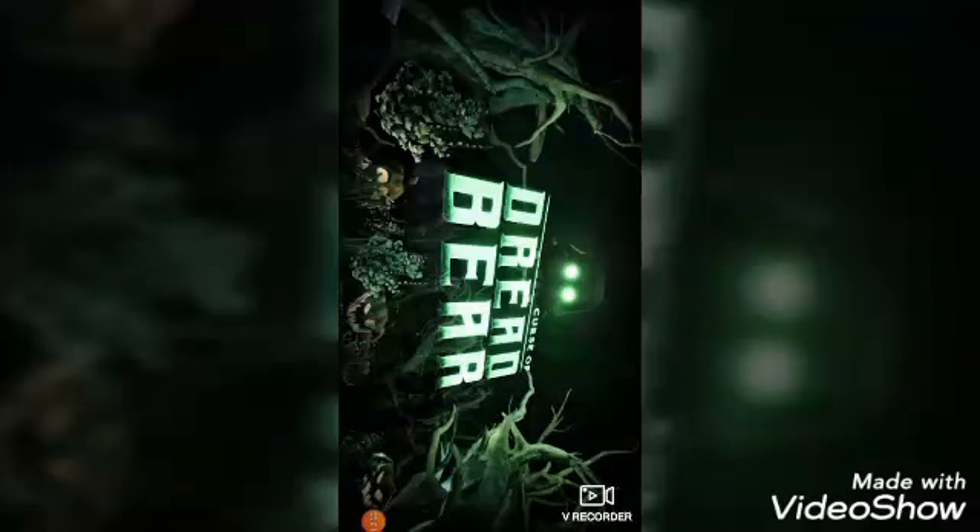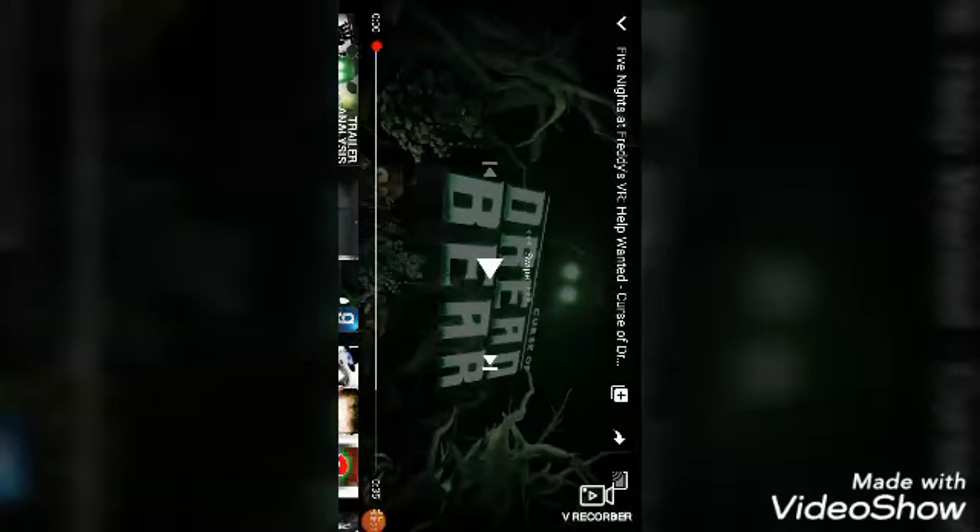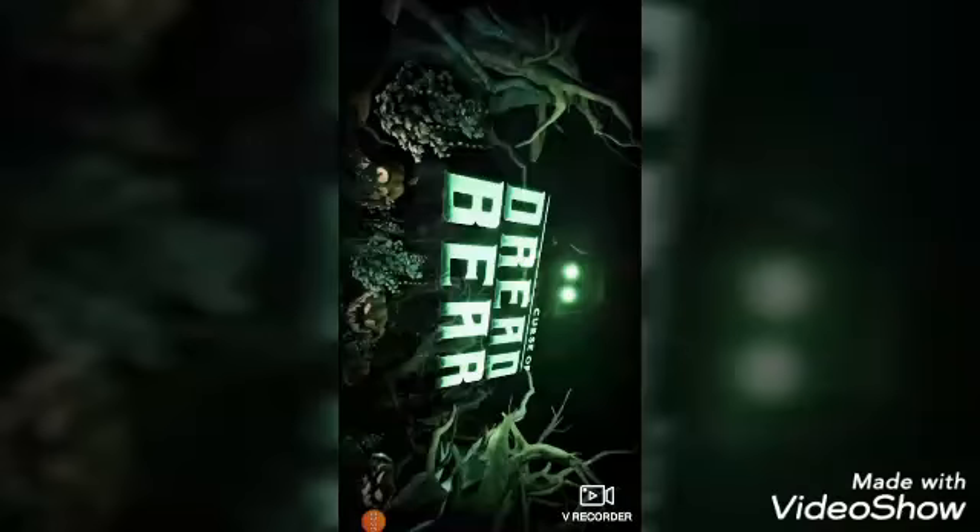Hello everybody! I just saw this video on the YouTube channel Steel Wool Studios. If you don't know, Steel Wool is the company that made FNAF VR. They made a video a few days ago called 'The Curse of Dreadbear.' I have not watched this video, so I'm gonna be reacting to it and I'll share my thoughts after.